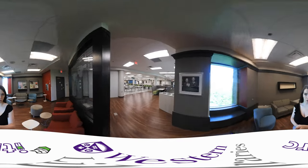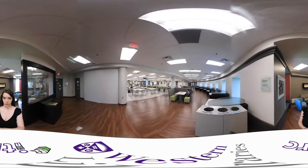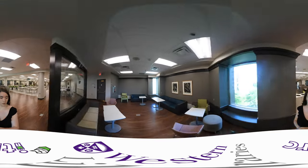Both portico areas provide comfortable seating with natural sunlight and a view of Dental Circle. There are more bookable study rooms here.